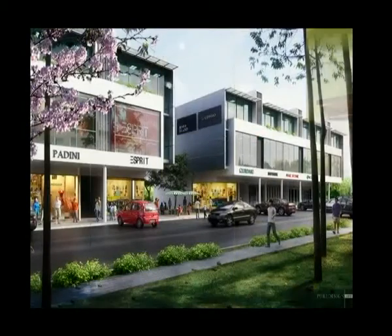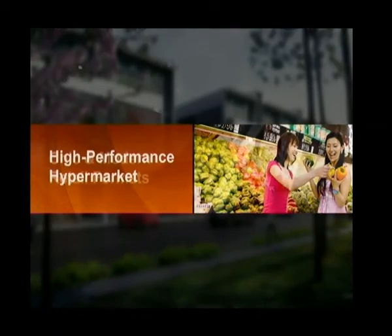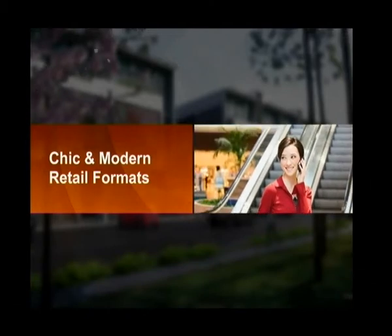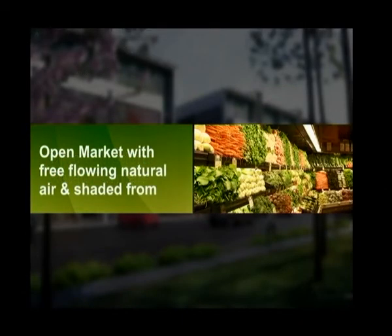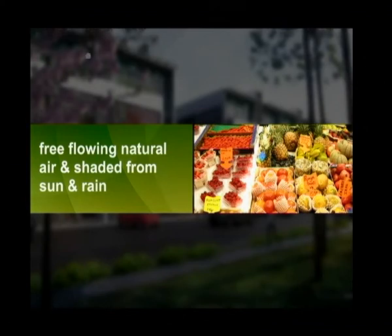The shopping mall with a built-up area of approximately 300,000 square feet will be occupied by a high-performance hypermarket to make available a staggering array of household provisions and food items for families to shop in comfort. Customers will be attracted by great value for money as well as chic and modern retail formats. An open market will provide a chance for customers to shop in free-flowing natural air but shaded from the sun and rain.